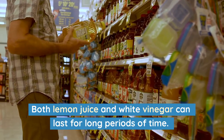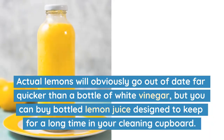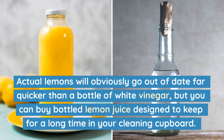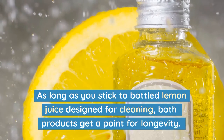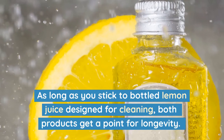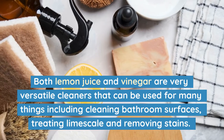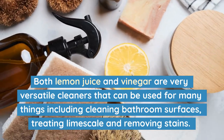Both lemon juice and white vinegar can last for long periods of time. Actual lemons will obviously go out of date far quicker than a bottle of white vinegar, but you can buy bottled lemon juice designed to keep for a long time in your cleaning cupboard. As long as you stick to bottled lemon juice designed for cleaning, both products get a point for longevity.